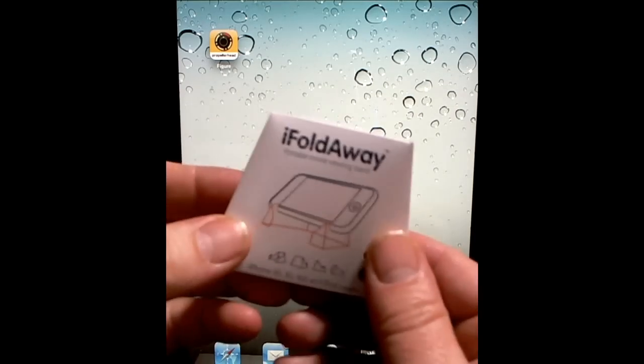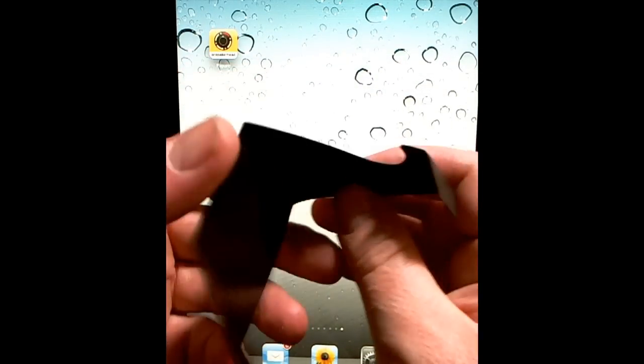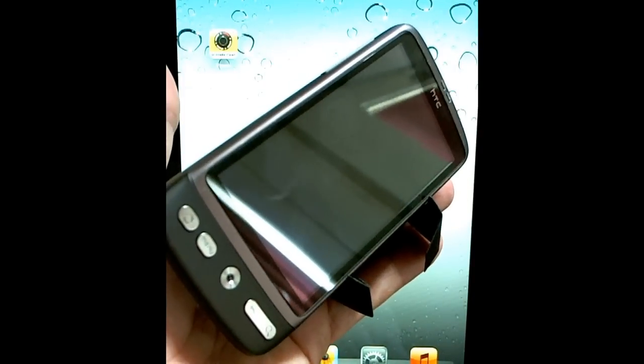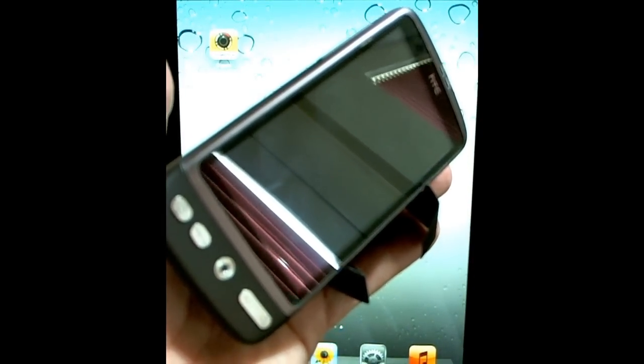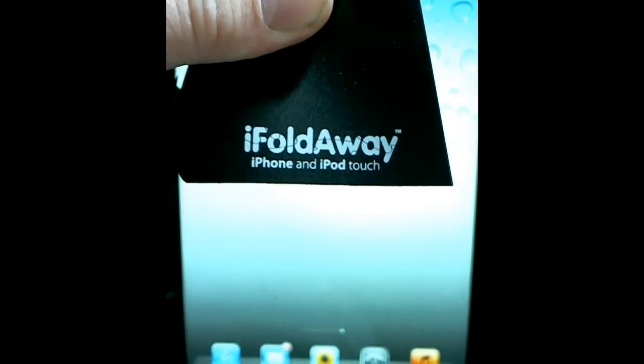At the other end of the market is the ridiculously cheap iFoldAway — a tiny, almost throwaway device. It's a polymer that apparently has no nasty stuff in it, and it just folds out and holds your phone very neatly on the tabletop. About three or four quid. They also do an iPad version so you can sit your iPad in landscape or portrait mode — about five or six quid. Just a really nice little idea. That's iFoldAway.co.uk.